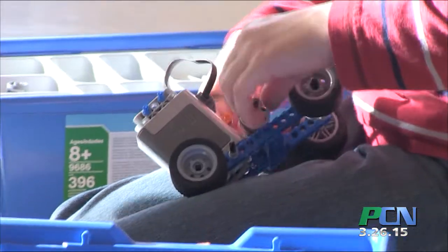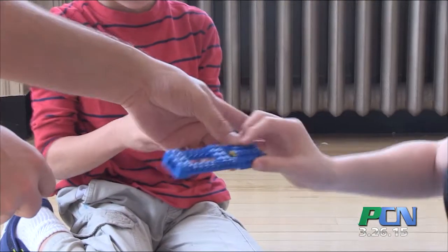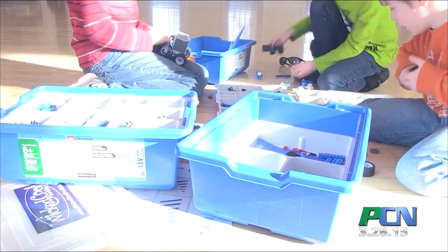We have our LEGO engineering class for Wicked Cool for Kids. You can see the setups behind me — we have a few different stations. More or less what we do, this is a science, technology, engineering, mathematics program. Each week we develop a different lesson plan based on our LEGO kits that involve science, technology, engineering, and mathematics.